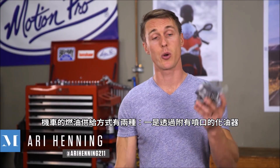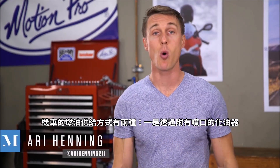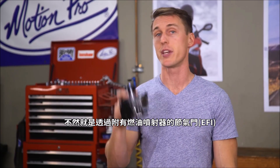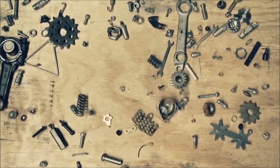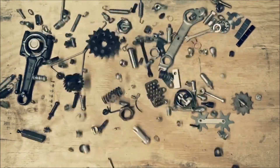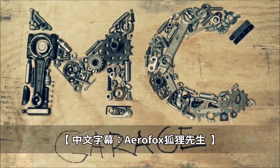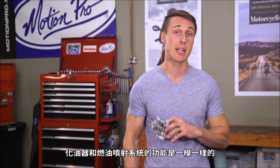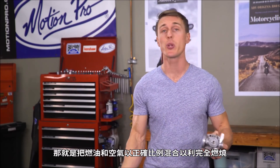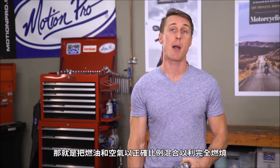Your motorcycle is either being fed fuel through a carburetor with jets or via a throttle body with an injector. What happens when these two face off? We'll find out in this video from the MC Garage. Carburetors and fuel injection both have the same job to do, which is to mix fuel and air in the right ratio for proper combustion.